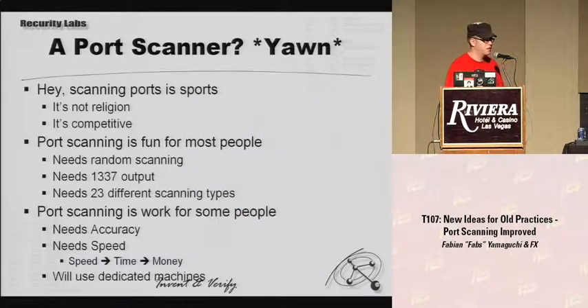We're talking about a port scanner, and most people do not consider this a cool topic. First of all, if you have been writing a port scanner before — no matter if it's a worldwide used one or a very little used one — this is not religion. Port scanning is, as the name suggests, sports. We actually do have competition, and it makes more fun if more than one is playing. So if you have been writing a port scanner, don't be upset that we did that too — enter the competition.